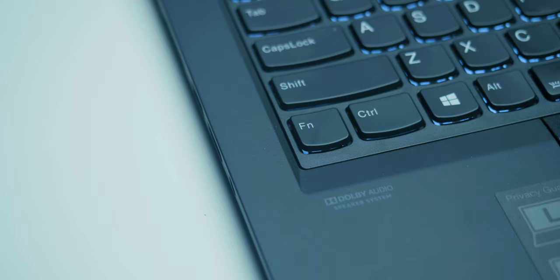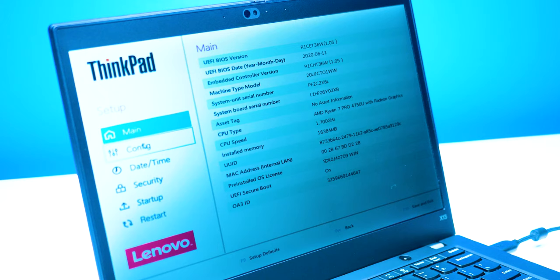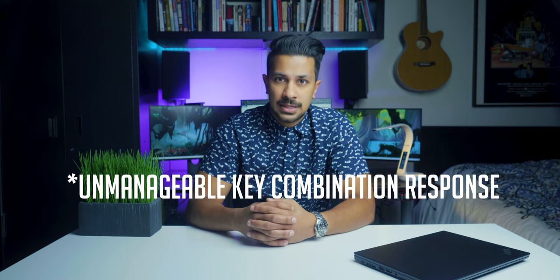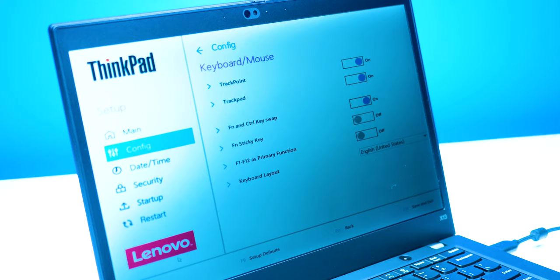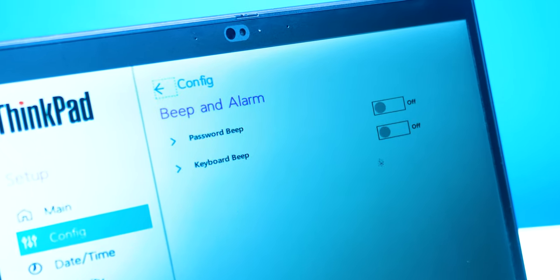There are two things that really annoyed me related to this keyboard — but I'm happy to say both can be solved. The first is that the control and function keys needed to be switched. From the factory, the function key is on the far left, but I really prefer the control key to be there since it's one of the most important keys when using your browser. That's a very simple fix in the BIOS under the keyboard section. The second issue: when typing very fast — usually my password — the keyboard would beep. According to Lenovo, it's a fast key issue. This can be turned off in the BIOS, but it's stupidly located in the beep section rather than the keyboard section.